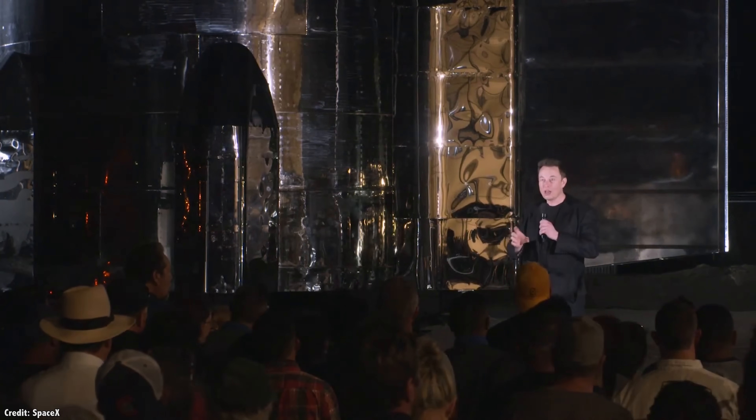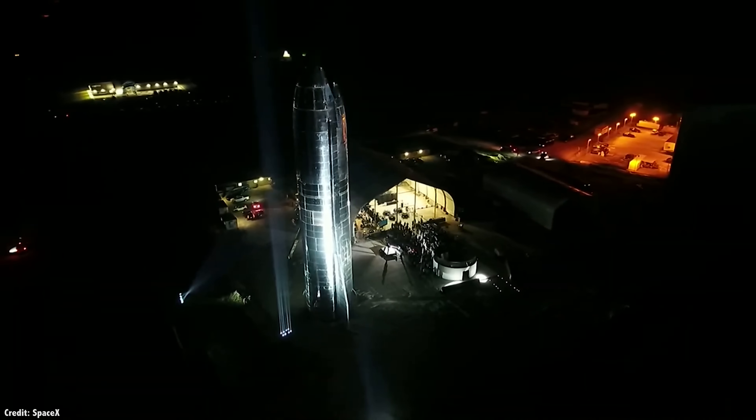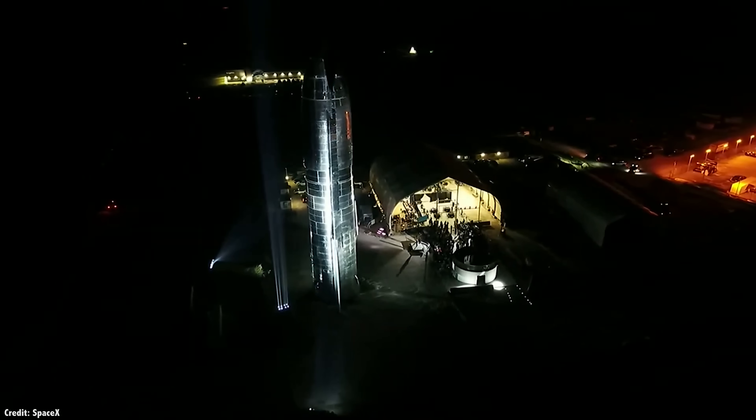Speaking of the SpaceX Starship, we just had a presentation from Elon Musk about the state of the Starship Mark 1 and when it should be making its first orbital tests. Here's a whole video about it.